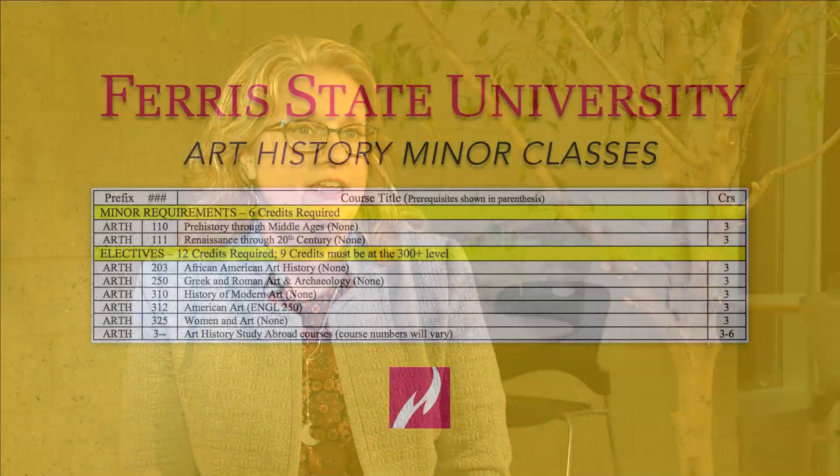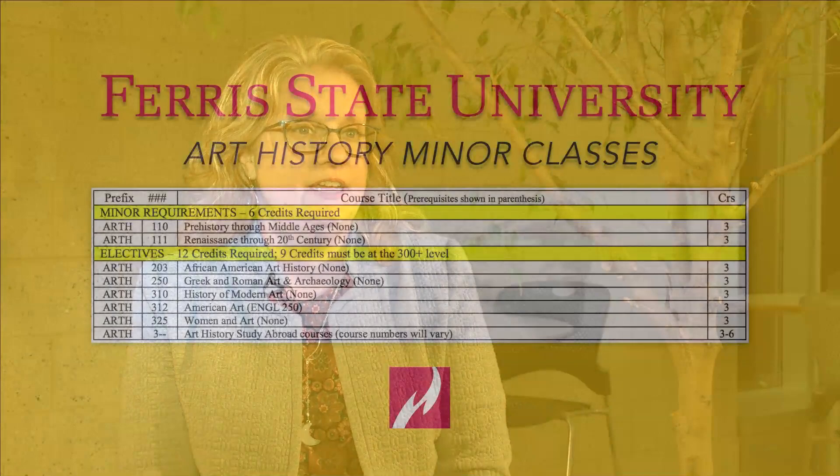An art history minor at Ferris State is eighteen credits, which ends up being six classes. We've set it up so you can complete the minor in two years. I think all students should consider art history as a minor because of the opportunities it gives.